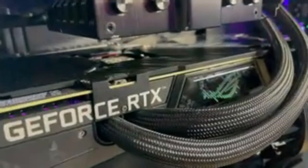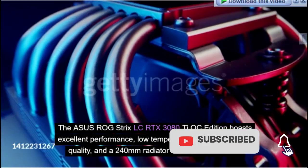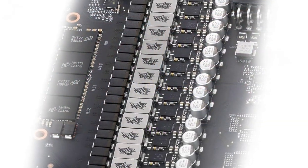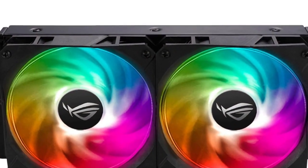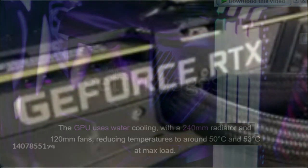Number 2: Asus ROG Strix LC NVIDIA GeForce RTX 3080T OC Edition — Best Water-Cooled RTX 3080T Graphics Card. The Asus ROG Strix LC RTX 3080T OC Edition boasts excellent performance, low temperatures, a noise-free build quality, and a 240mm radiator with RGB surrounds. Its build quality is impressive but requires more maintenance due to frequent fluid cleansing. The GPU uses water cooling with a 240mm radiator and 120mm fans, reducing temperatures to around 50–53 degrees Celsius at max load.